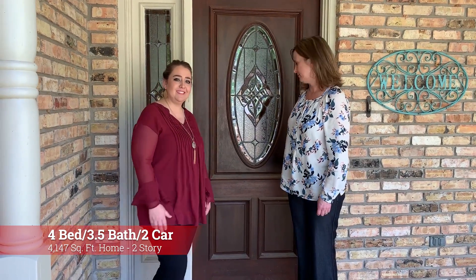Hi, I'm Michelle. And I'm Natalie. We're with Mark and Realty. Today we're at 358 Broadmoor in Elkins Lake on the golf course. This is a really fun house — 4,100 square feet, four bedroom, three and a half bath on the golf course, so come on in and let's take a look.